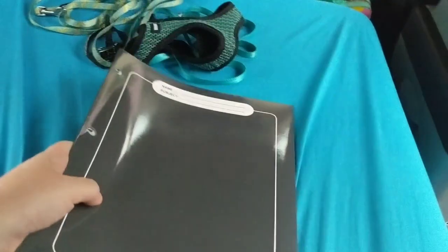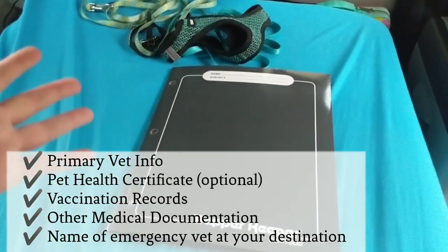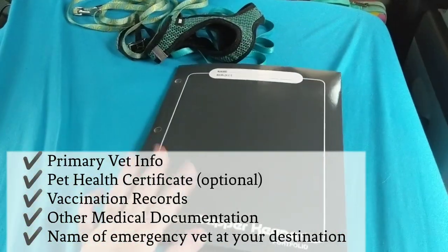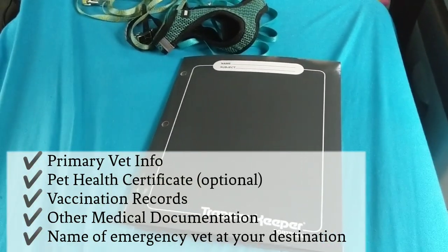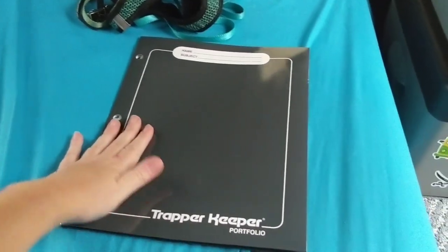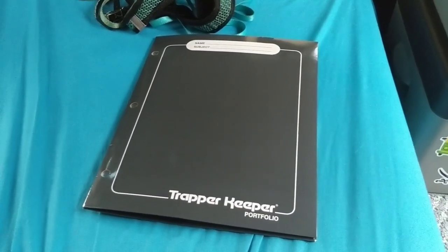When traveling with your pet, it's important to have on hand your pet's primary veterinarian's information and a list of emergency vets in the area you're traveling. I also carry all of Winston's medical documentation — his rabies shot record, a health certificate, and documentation for his medical assistance animal status. Keep that medical documentation with you at all times when traveling.